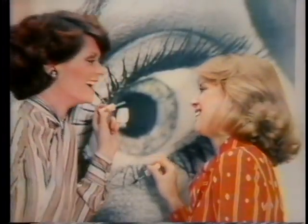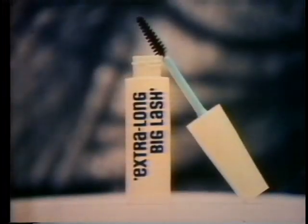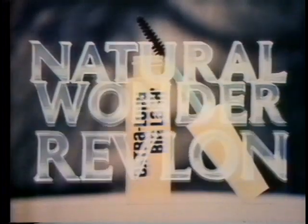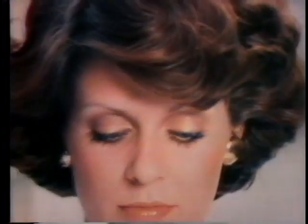Skinny lashes fatten up without flaky fibers. Lashes go from little to extra long, extra long. Natural Wonder extra long big lash mascara from Revlon. Extra long like it says. Like it is. Like it does.